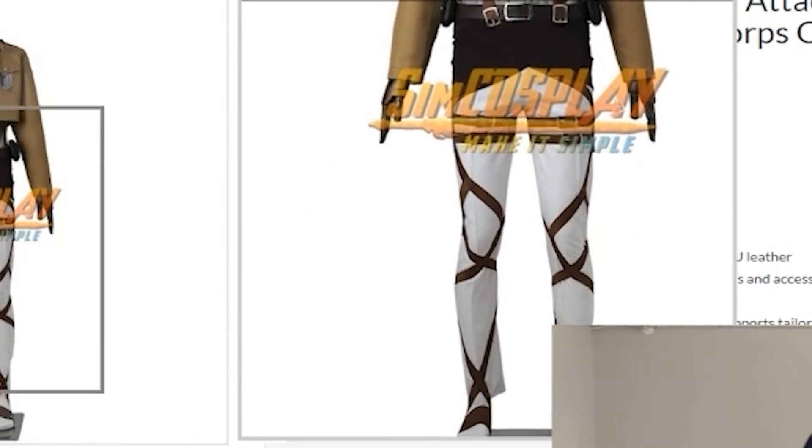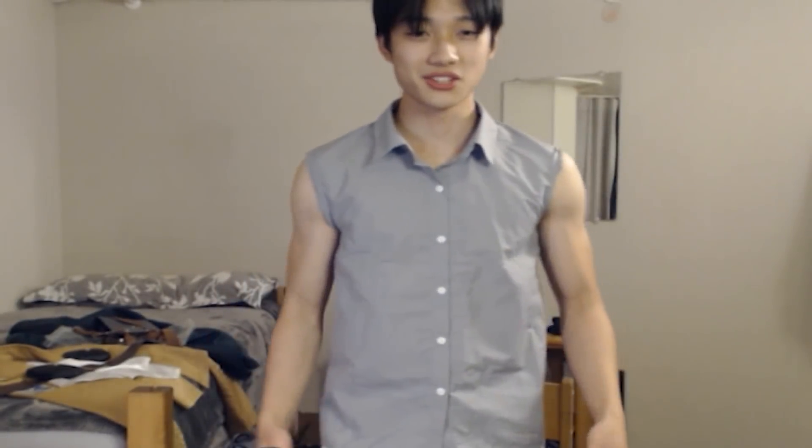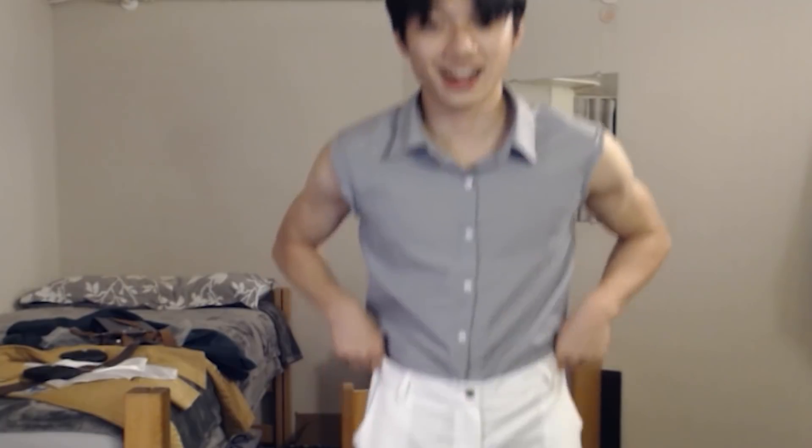Look at how thin and petite he is, dude. I'm jealous — no way I'm going to be built like that. So I probably should have ordered like an extra large or something just so the dress shirt would fit. This is what this looks like. I kept the sleeves off, and then I think I can tuck it in. Okay, I got it tucked in.